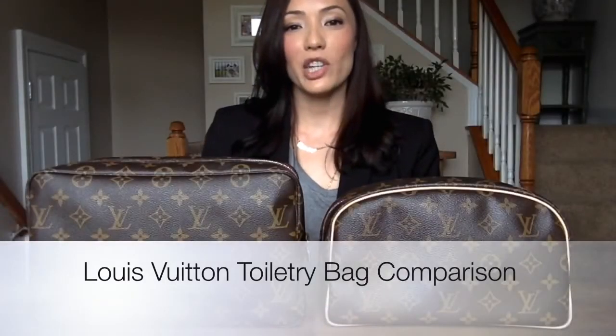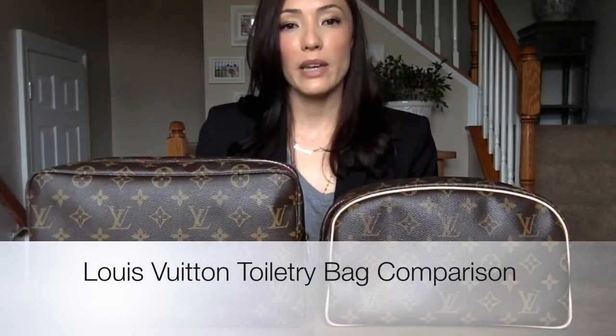Hello, welcome back to my channel. Today I'm going to be doing a comparison video on two Louis Vuitton toiletry bags: the Toiletry 25 and the Toiletry 28. The Toiletry 25 is still available at Louis Vuitton now, and the Toiletry 28 is a discontinued item, but you can still find it on pre-loved websites and on eBay.